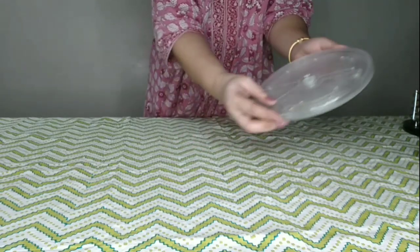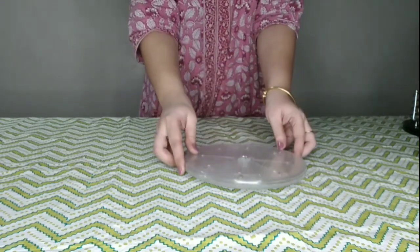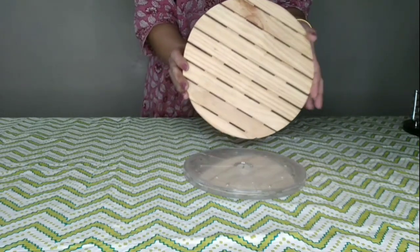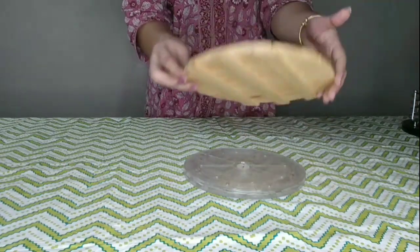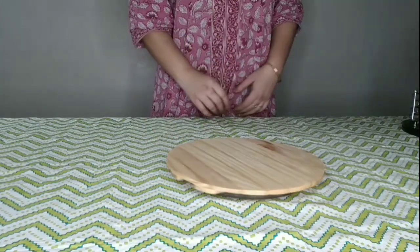You may also use this type of rotating plate and place your favorite tray over it to make your own lazy susan. I am placing a wooden tray on this rotating plate, and this way you can make your own lazy susan and use it wherever you want.